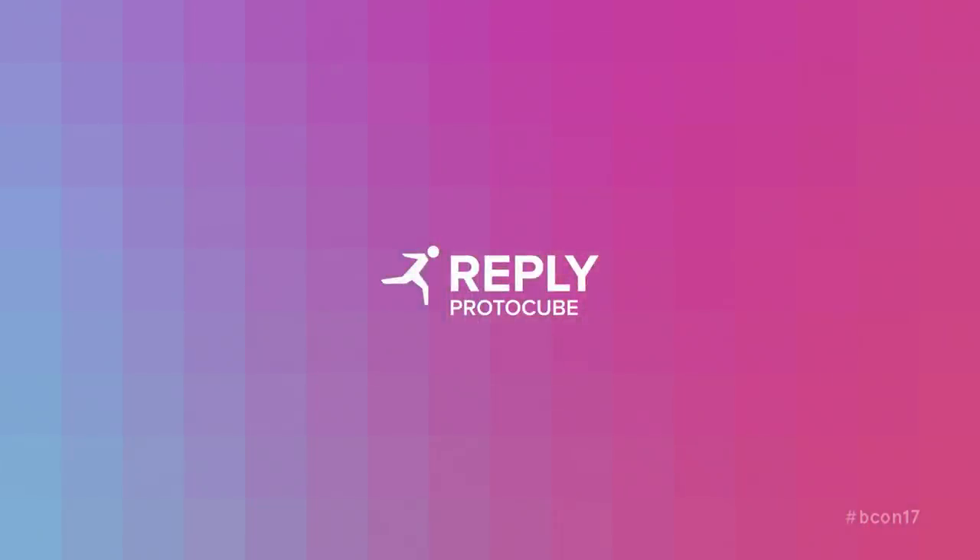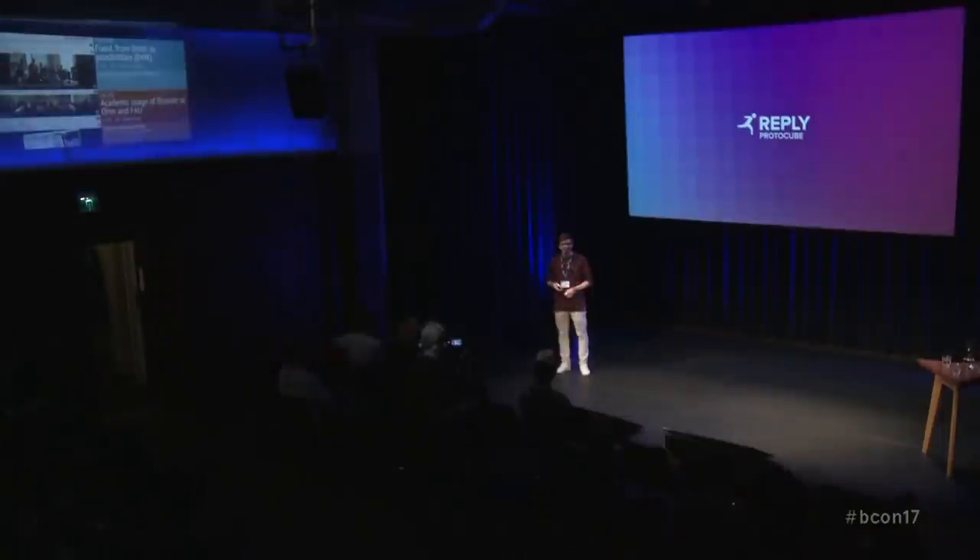Hello everybody, I'm Valerio Fissolo from Protocube Reply, and thank you. Some of you know me — I'm here for the sixth time at the Blender conference, the second as a speaker. This year we are with Protocube Reply as a sponsor of the conference, and I'm here with my workmates Fabio, Laura, and 3D, who are part of our design team at Protocube.